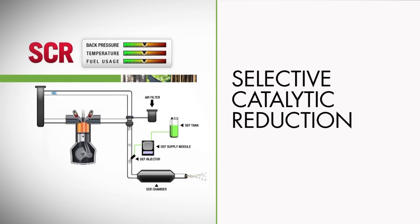In an SCR system, the engine is tuned for maximum fuel combustion, maximum power, and maximum efficiency. This reduces PM emissions and fuel consumption, since soot is simply unburned fuel. Then, the exhaust is treated outside the engine using a catalyst with stable, non-toxic diesel exhaust fluid, or DEF, to convert the NOx gases into harmless nitrogen and water vapor.